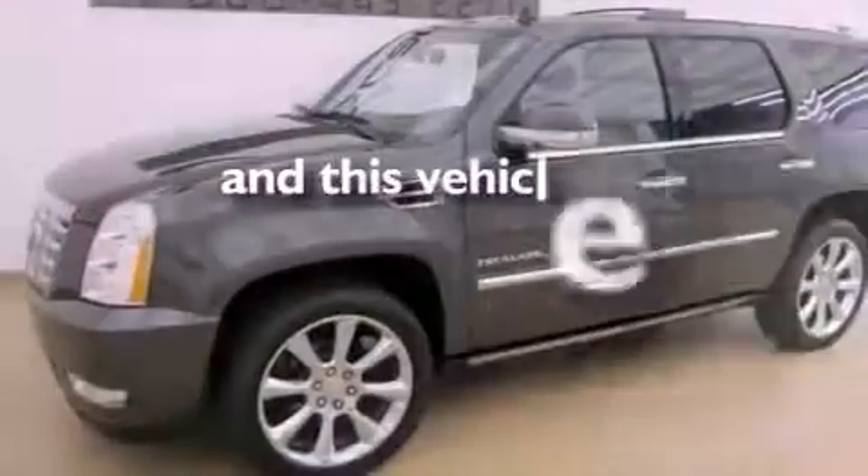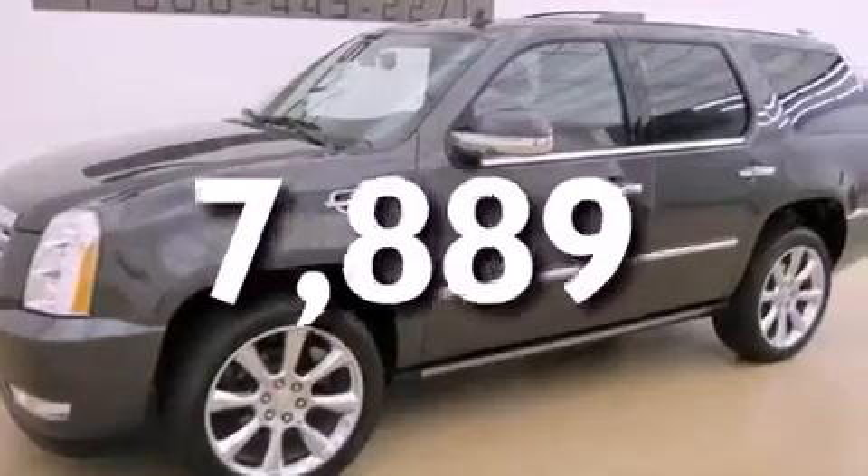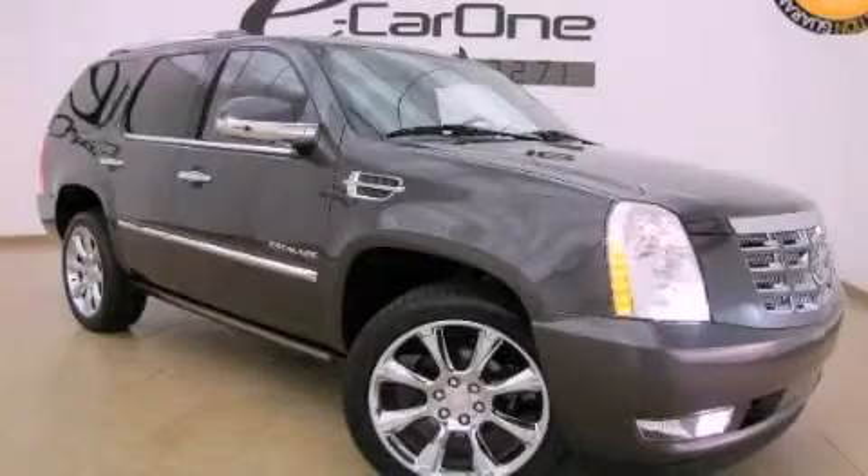This vehicle has fewer than 8,000 miles on the odometer. Contact us today to schedule your opportunity to see this automobile in person.